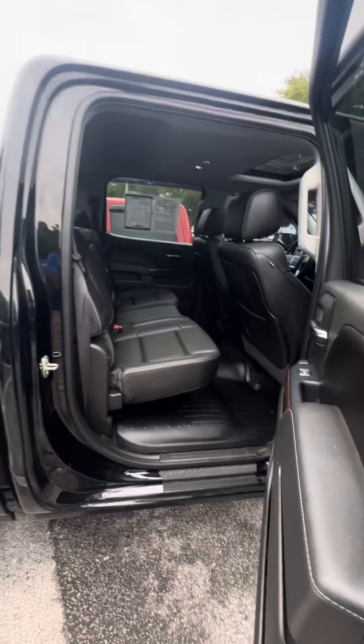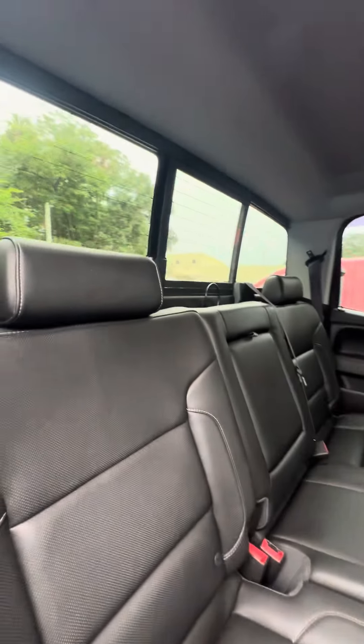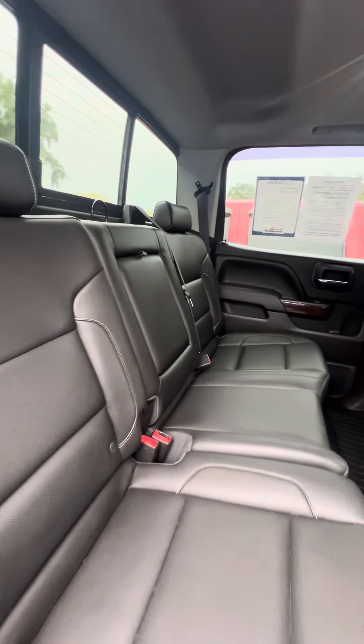Now we get to the back row — all-weather mats in the back, power window in the back. Looking at the back row, you can see no rips, no tears, no damage to the seat.